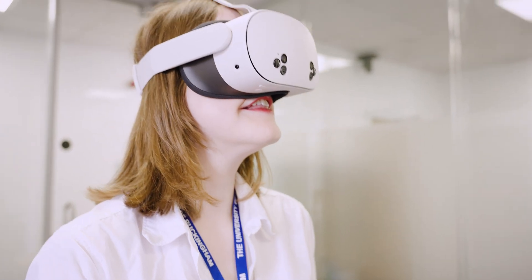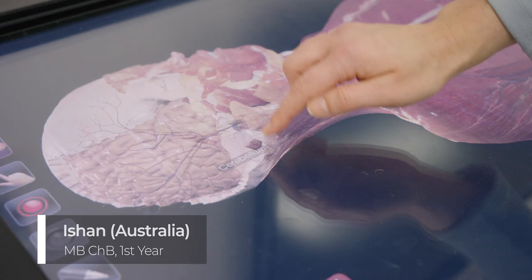We have three clinical skills rooms in the medical school like this one. This is where we come to practice our clinical skills, bedside manner with each other, models and even simulated patients. We also have rooms with specialist equipment such as the anatomage table and models.